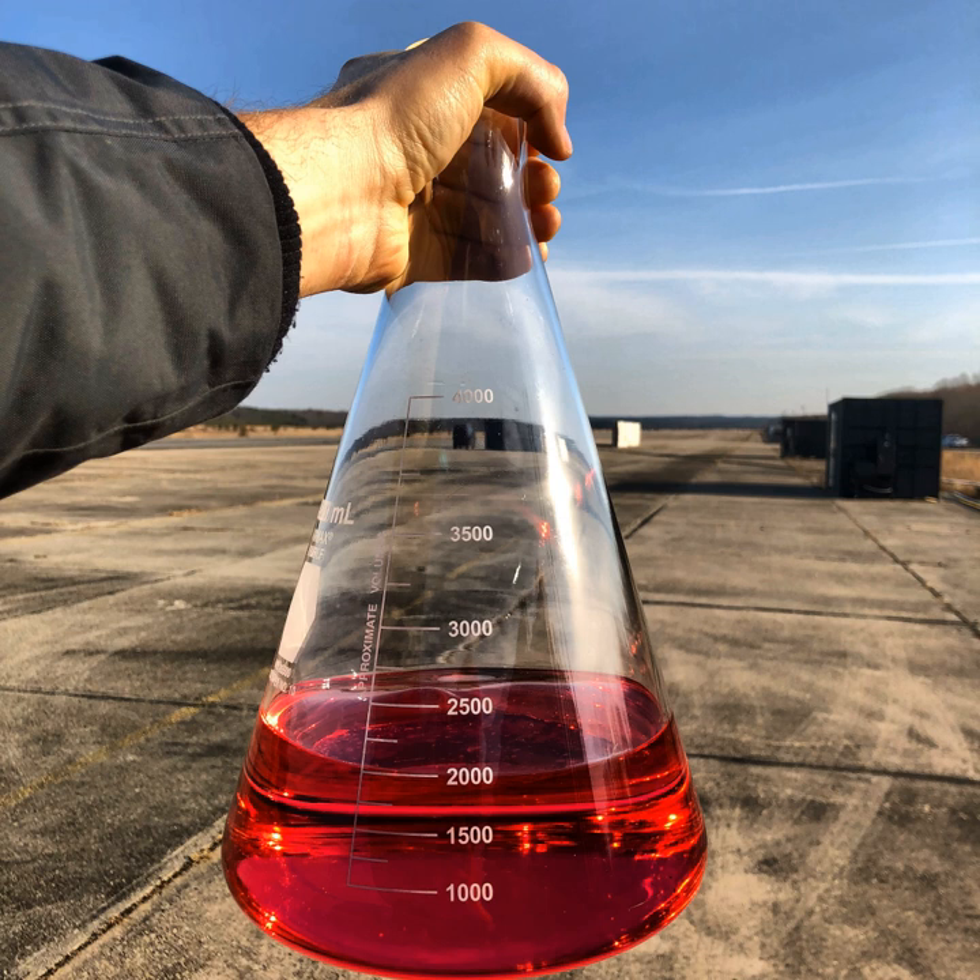Some Russian engines run their turbopump preburners oxygen-rich, but the main combustion chamber is still run fuel-rich. All told, kerosene engines generate ISP in the range of 270 to 360 seconds, while hydrogen engines achieve 370 to 465 seconds.